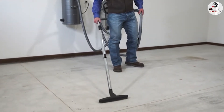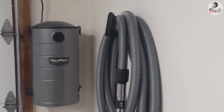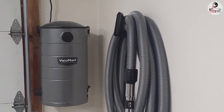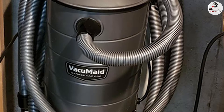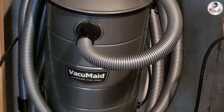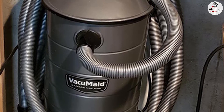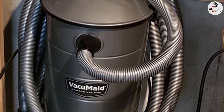The GV30Pro doesn't have the longest hose out of the vacuums reviewed; however, since it's lighter, you could carry it if the hose doesn't reach. In the package you also get an accessory bag with tools for multiple surfaces, including an upholstery tool, crevice brush, and more to ensure its longevity.